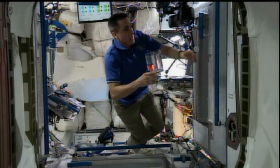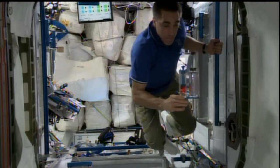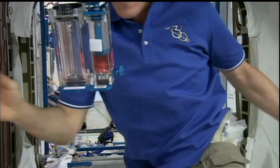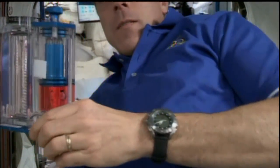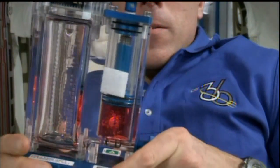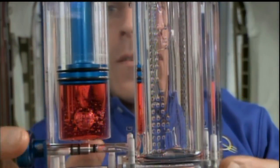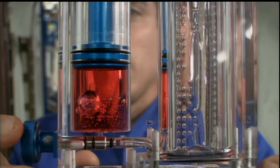Chris Cassidy is also today replacing one of the hard drives on the space station support laptop computers and performing some routine checkouts of the crew medical restraint system, which would be used to hold down a crew member if they were to have a health problem or an injury and needed treatment in the microgravity environment.